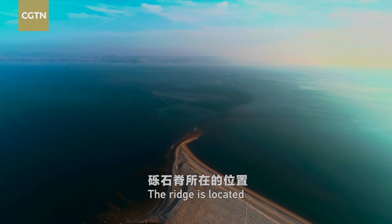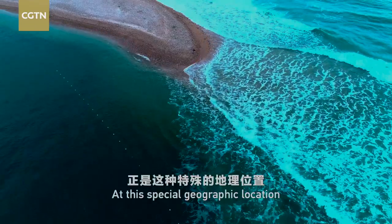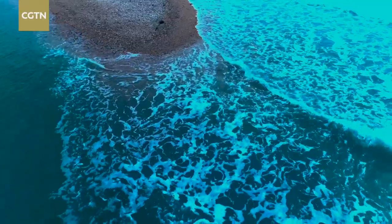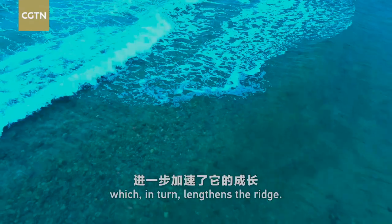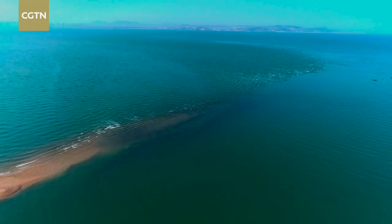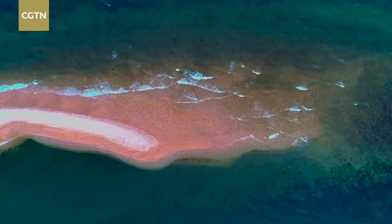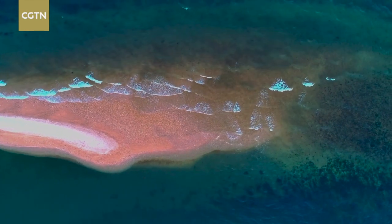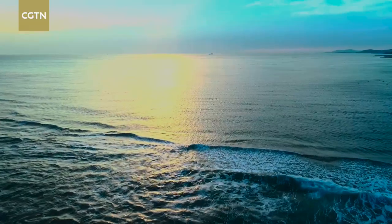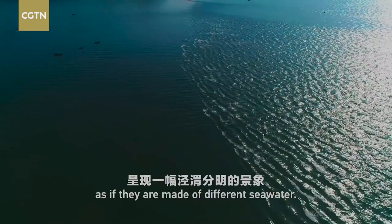The ridge is located where the Yellow Sea meets the Bohai Sea. At this special geographic location, waves from both sides constantly clash, which in turn lengthens the ridge. On the side of the Yellow Sea, the shallow water is close to the ridge, which helps break up the onrushing waves and form a glittering breaker zone. It contrasts sharply with the calm surface of the Bohai Sea, as if they are made of different seawater.